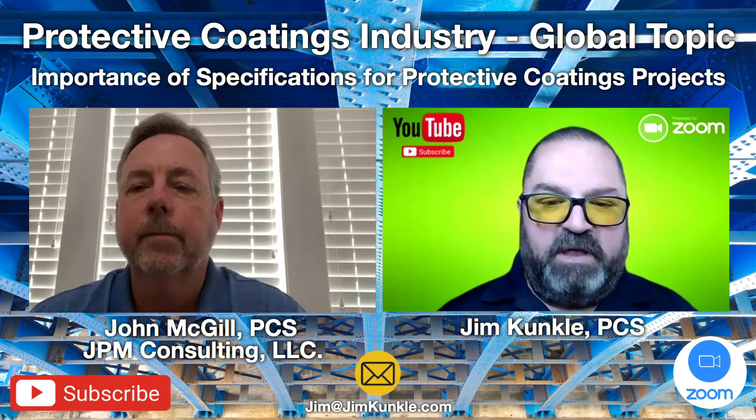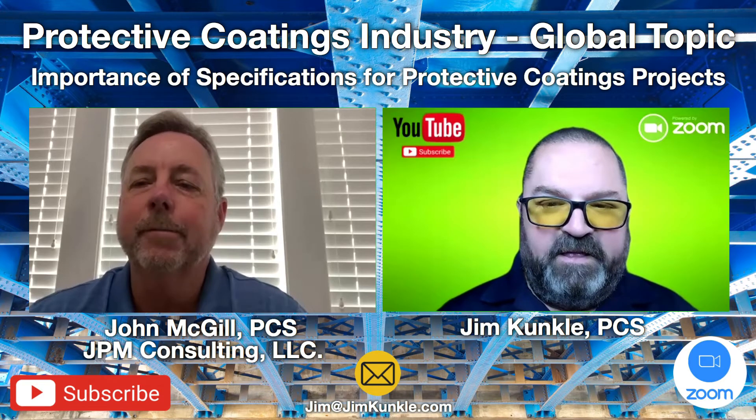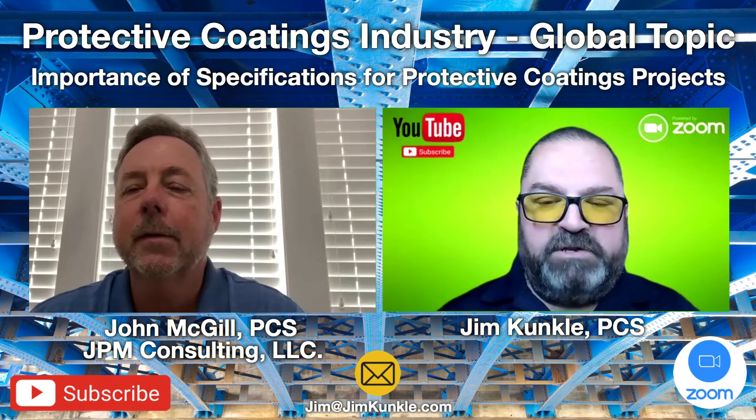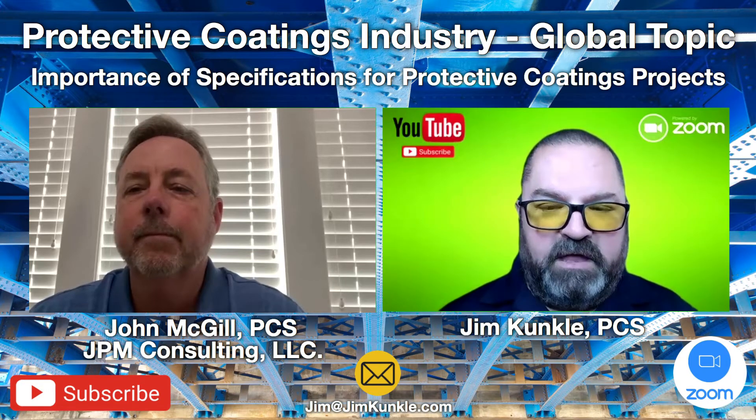Joining me today is John McGill, who's a protective coating specialist and also works with JPM Consulting. Hey John, welcome to the program. Thank you Jim, it's a pleasure to be here. If you could take a minute or two, talk a little bit about your background and also about JPM Consulting and what type of work you do for the protective coatings industry.